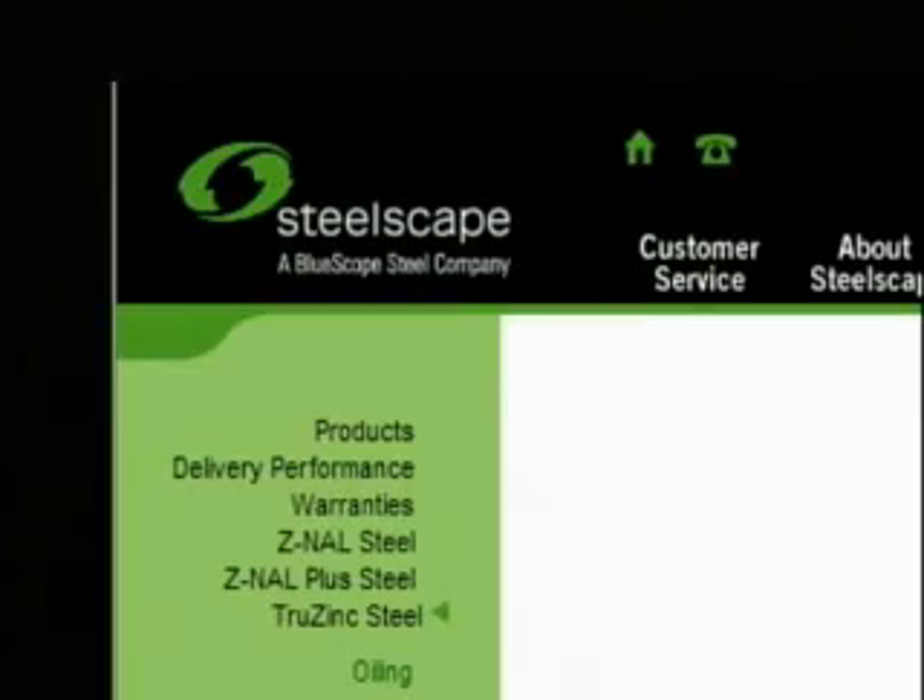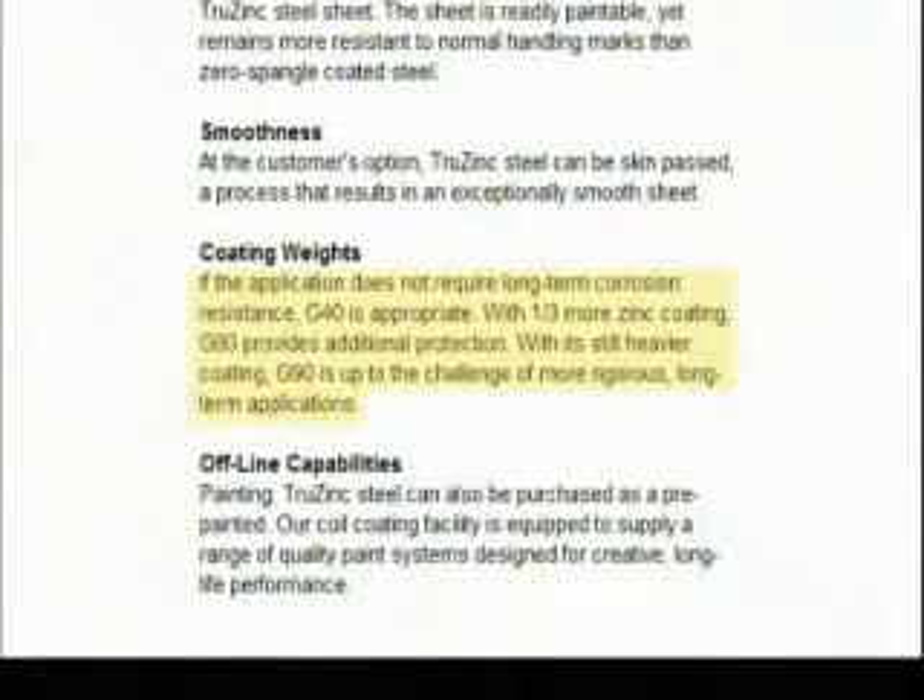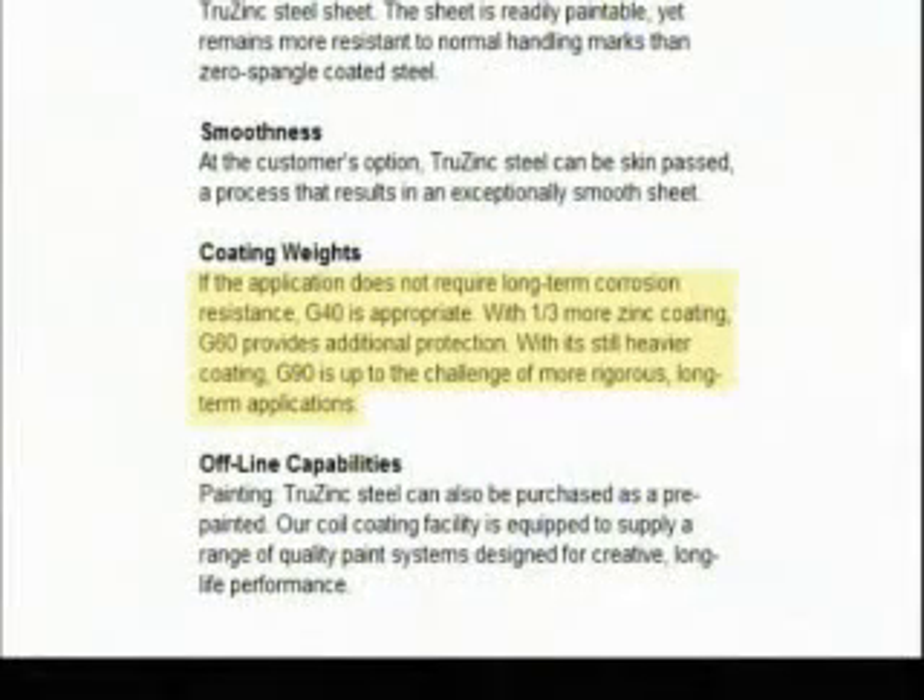Steelscape, another large steel producer, also touts the value of more zinc. If the application does not require long-term corrosion resistance, G40 is appropriate. With one-third more zinc, G60 provides additional protection. With its still heavier coating, G90 is up to the challenges of more rigorous long-term applications.